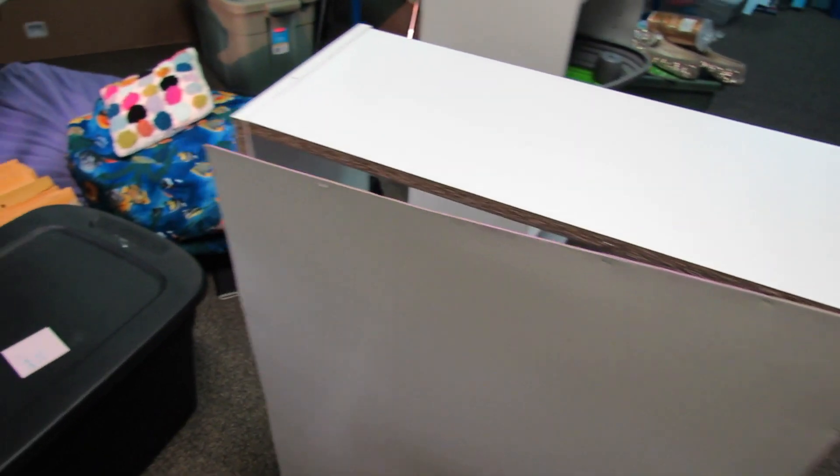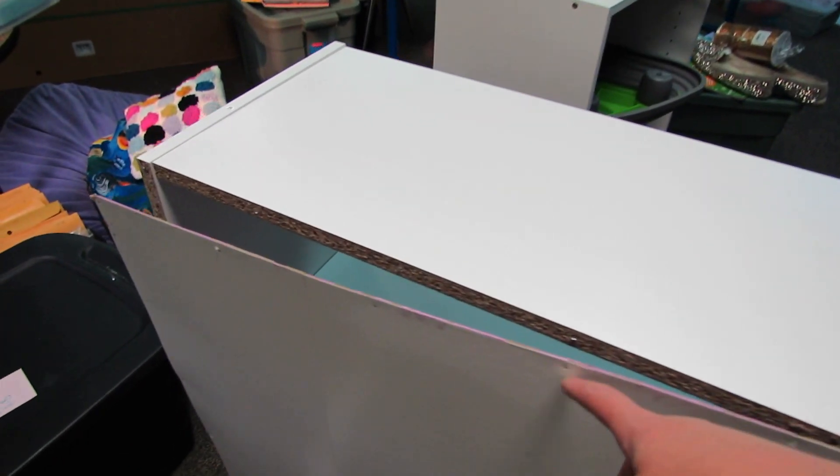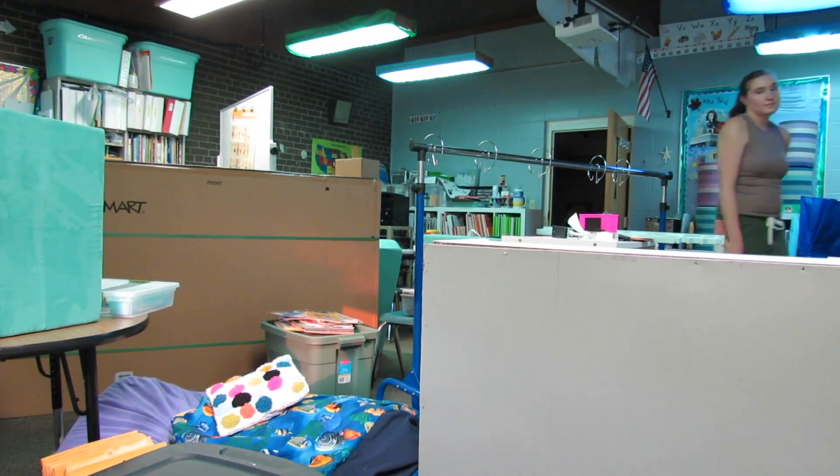One day I will upgrade from my $30 Amazon bookcases, but in the meantime I'll just keep pounding more little nails and do it.